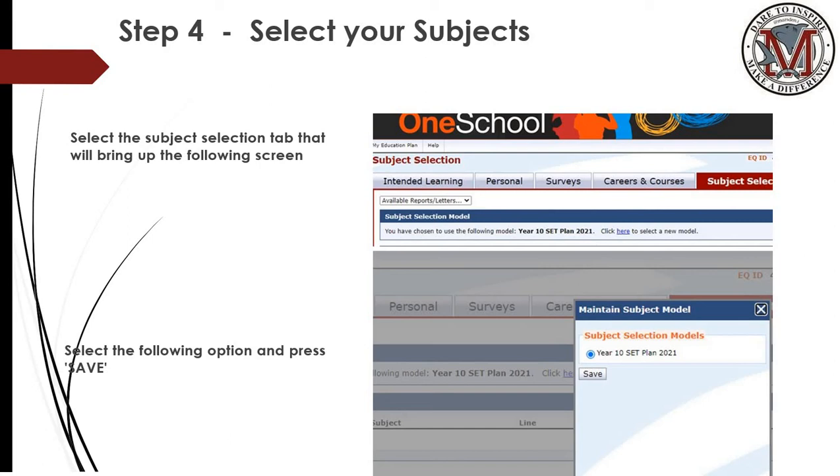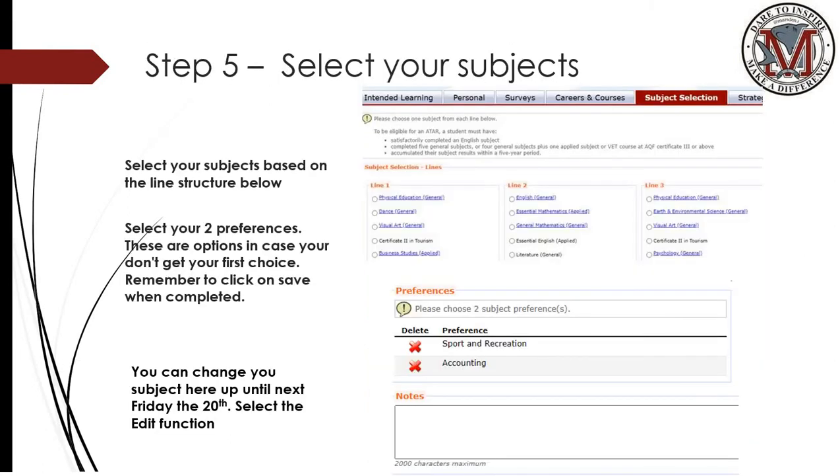Step four: select your subjects. Select the subject selection tab, which will bring up the following screen that says maintain subject model. Click on Year 10 Set Plan 2021, then click save. This will bring up a screen where students can begin to select their subjects. The subjects will be placed in lines and students are to select one subject from within each of those lines. Once students have selected a subject in each line, they'll be asked for two preferences — these are reserve and backup subjects. Please select two backup subjects. You can change these subjects by going back into this section and selecting the edit function. Students will only have until Friday the 20th to change any of their selections.